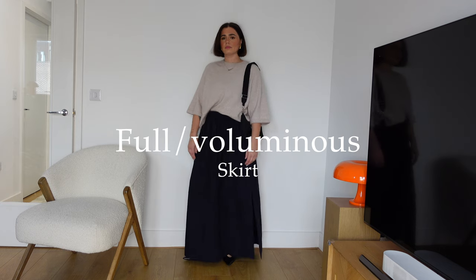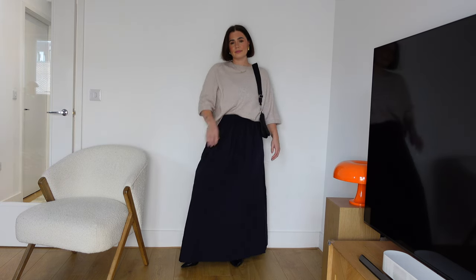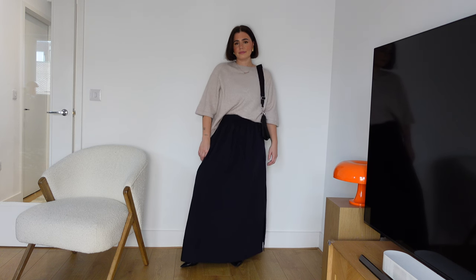Finally we have a full or voluminous maxi skirt. This is more of a piece for spring and summer but you can definitely style it now. I have this in navy blue — it's from Cast and still available so I can link it. I showed it in my previous video styled with one of the tops from that video and it's just so versatile. There are ways of elevating it even though it is more of a casual piece.